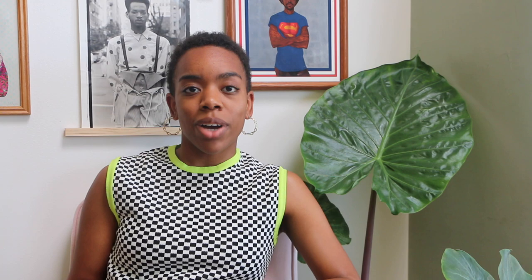As always, I'll provide some links below so you can learn more about her work beyond just what I explored in this video. The question of the day is: can you think of any artists who portray figures that are not usually explored in painting? Please leave your answers below and we can all talk about it in our little community and learn from each other. If you enjoyed this video, please give it a thumbs up, and if you learned something new, share it with your friends. Until next time, goodbye!